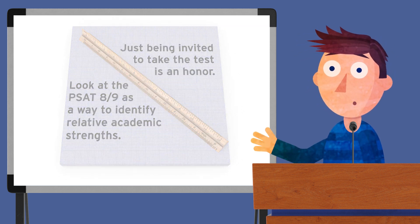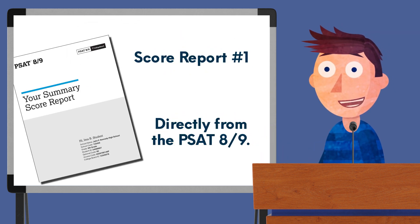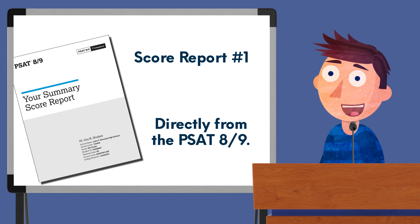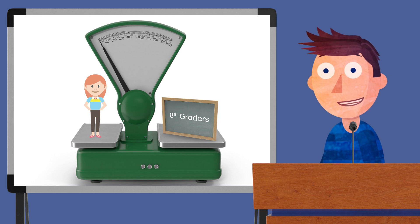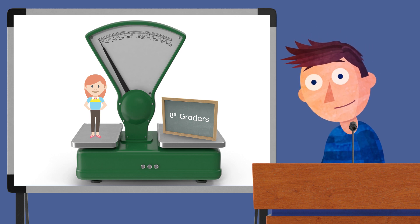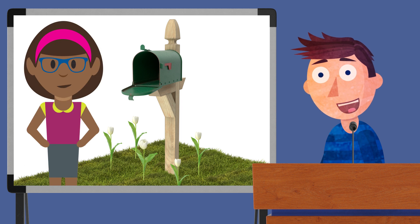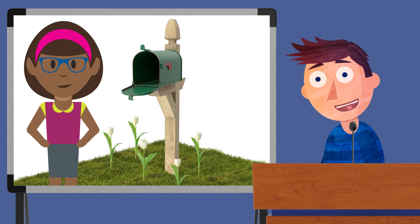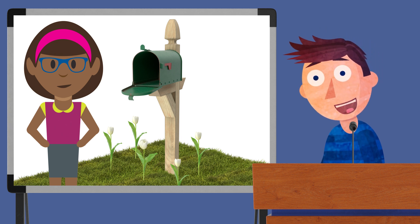You're going to have access to two different score reports. The first one comes directly from the PSAT 8-9 testing agency and not from DukeTIP. This score report is going to compare your scores to those of typical 8th graders, not to other DukeTIP students. It should arrive in your mailbox in April or May. Since your child is under the age of 13, you won't be able to see this report online, and there are some additional online features you won't be able to access.